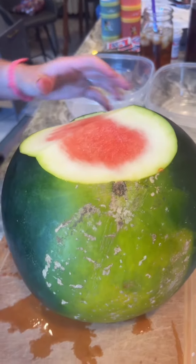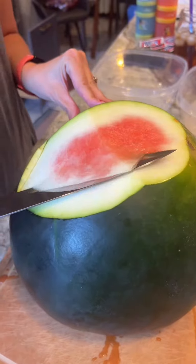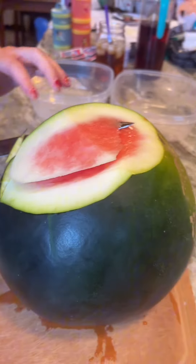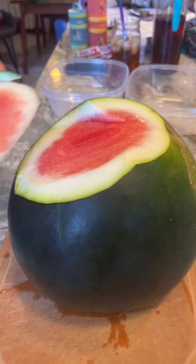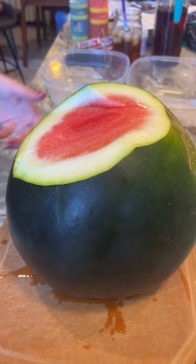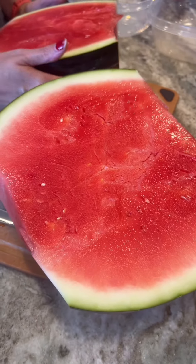Where'd you get this beautiful giant watermelon, honey? This is the crappy side. We got it from Colstead's farm stand on River Road and Fairfield. Let's look at the good side then. Crack it open. Oh, that's beautiful. Check it out.